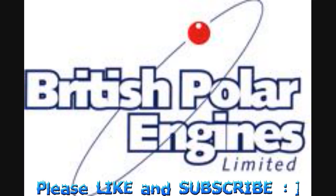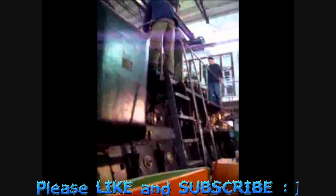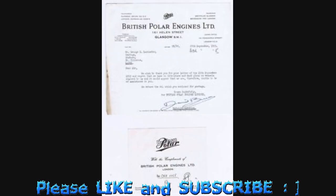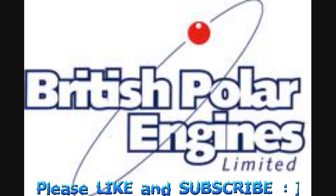British Polar Engines is a manufacturer of diesel engines based in Glasgow, Scotland. The company has over 70 years' experience in the manufacture and supply of spare parts for diesel engines. The engine and company take their name from the engine supplied to Amundsen's Fram, from which he conquered the South Pole.